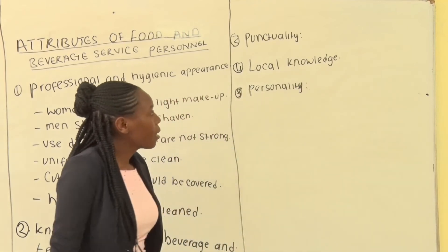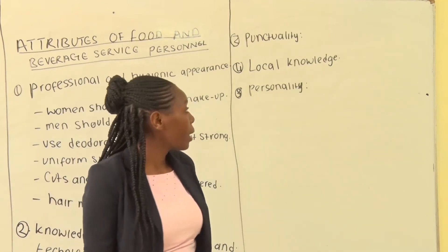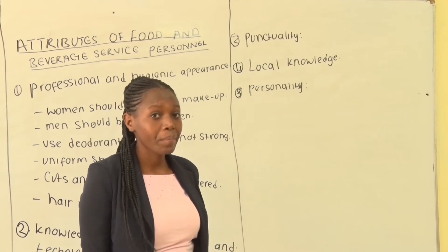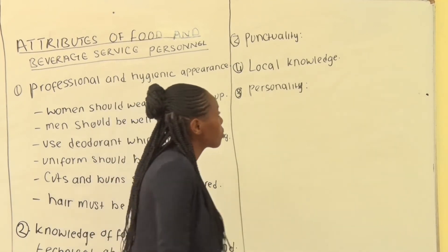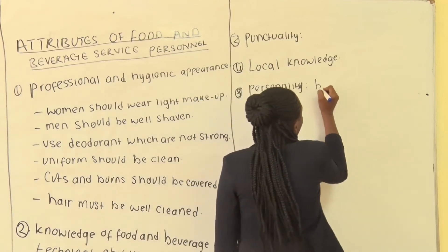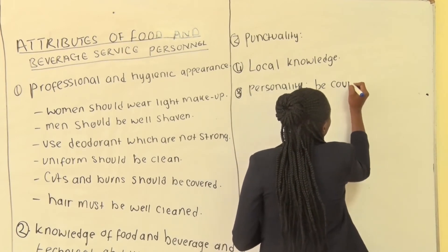The other attribute is personality. The staff must have a good sense of humour. You should have an even temper and you should have courtesy to your guests. Be courteous.